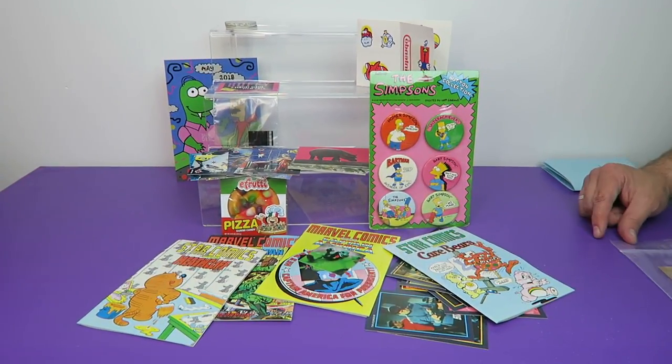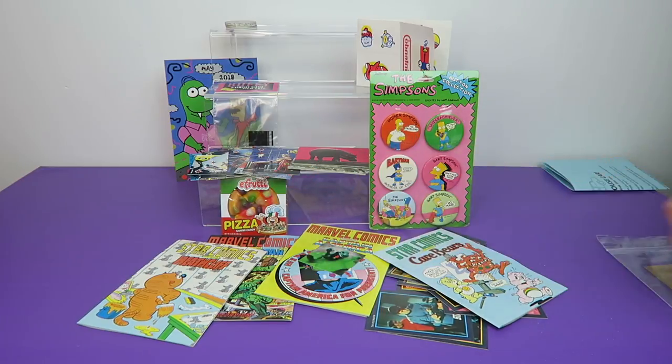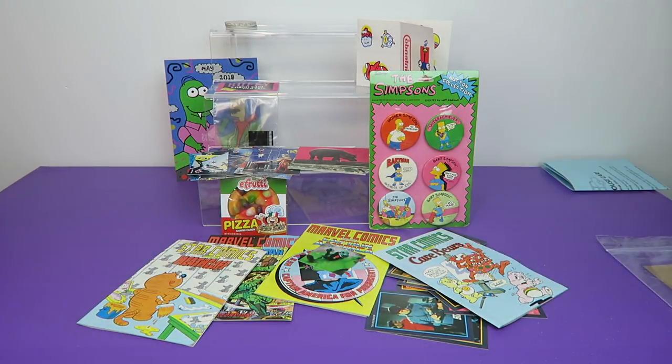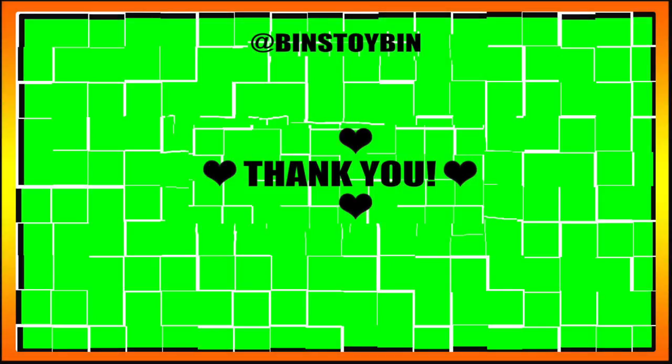Well, that's going to wrap it up for the month of May — it'll be the June box before we know it. Star of the show was definitely the vintage Simpsons buttons and the film cell from Buffy. And we have some throwback comic books we can read — about 30 seconds apiece to get through them. As always, a lot of fun, and the art challenge was fun too. Let us know what your favorite was and if you had any memories of anything we pulled out of the box. We'll see you next time, everybody! Bye!